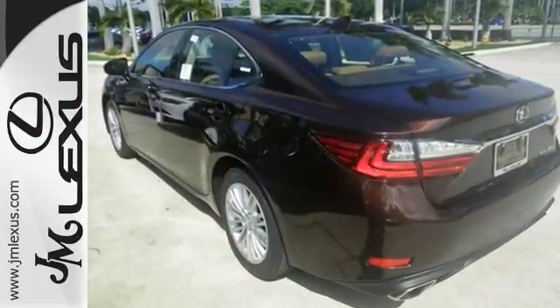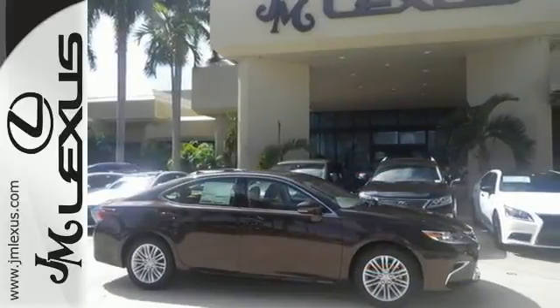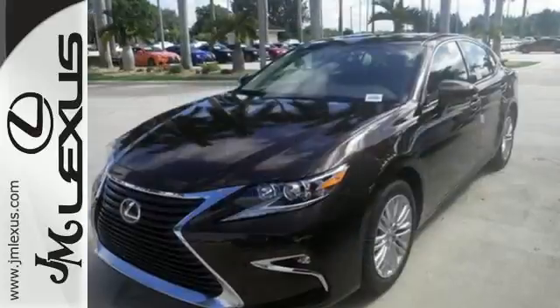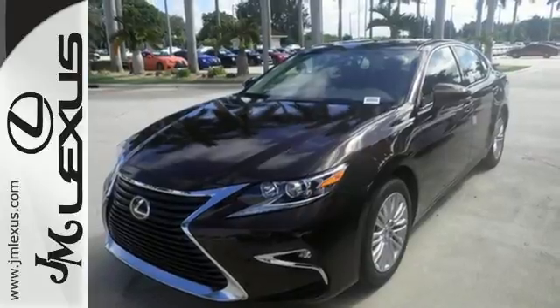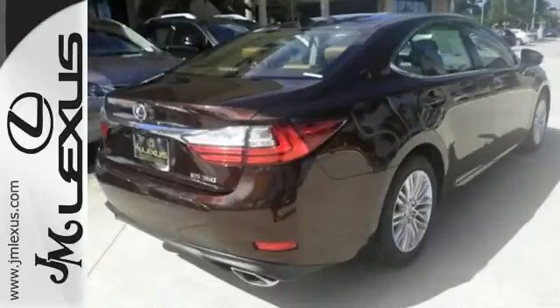Dual zone climate control, power front seats, and the interior wood trim provide this ES350 with plenty of comfort and elegance. You will find high-tech conveniences throughout with a Lexus Inform Remote app and Safety Connect, high-speed dynamic radar cruise control, and Siri eyes-free.